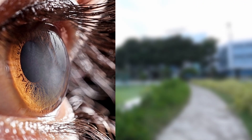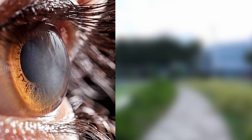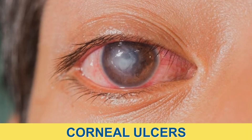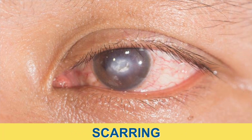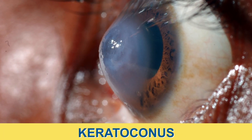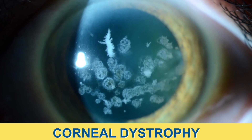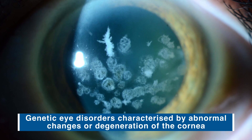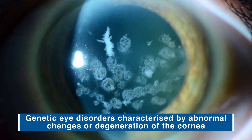However, sometimes the cornea loses its transparency, causing vision to fade away. This occurs in cases of corneal ulcers, scarring, advanced keratoconus where the cornea thins out and bulges like a cone, and corneal dystrophy — genetic eye disorders characterized by abnormal changes or degeneration of the cornea.